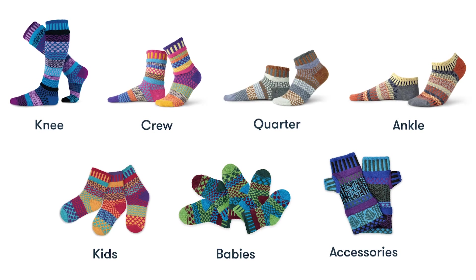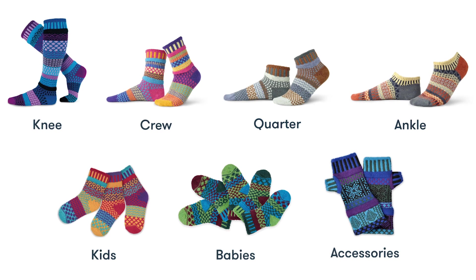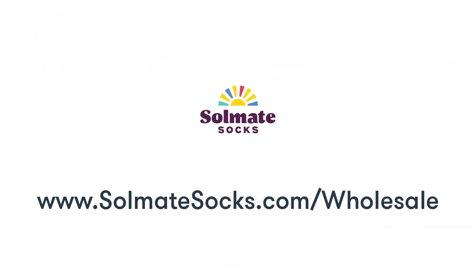With an entire range of socks and accessories for adults, kids, and babies, there's a Soulmate for everyone.